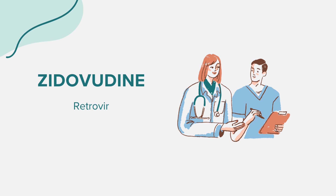That concludes our overview of zidovudine. Remember, this information is intended for educational purposes and should not replace professional medical advice. Always consult with a healthcare provider for any questions or concerns. Thank you for joining us.